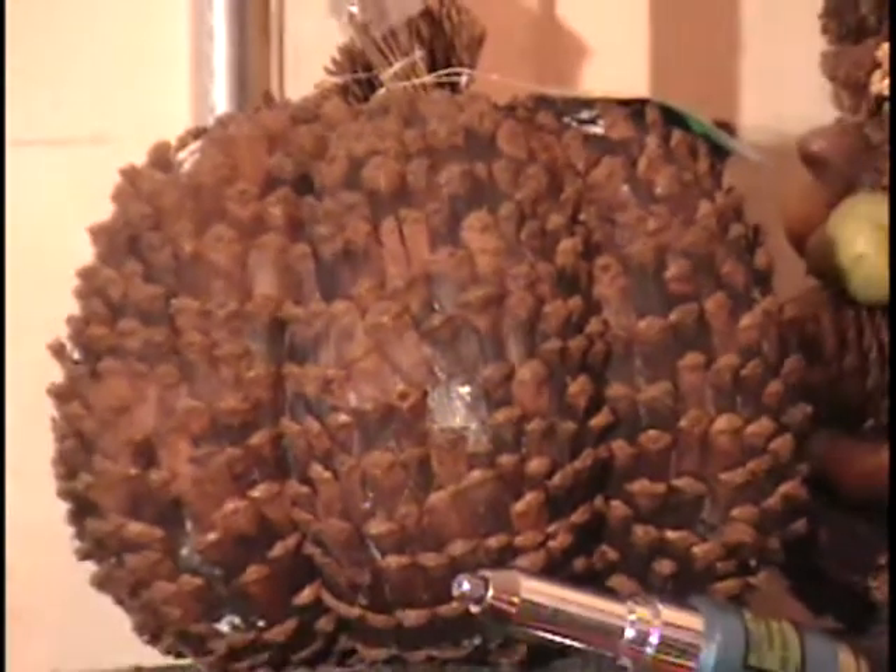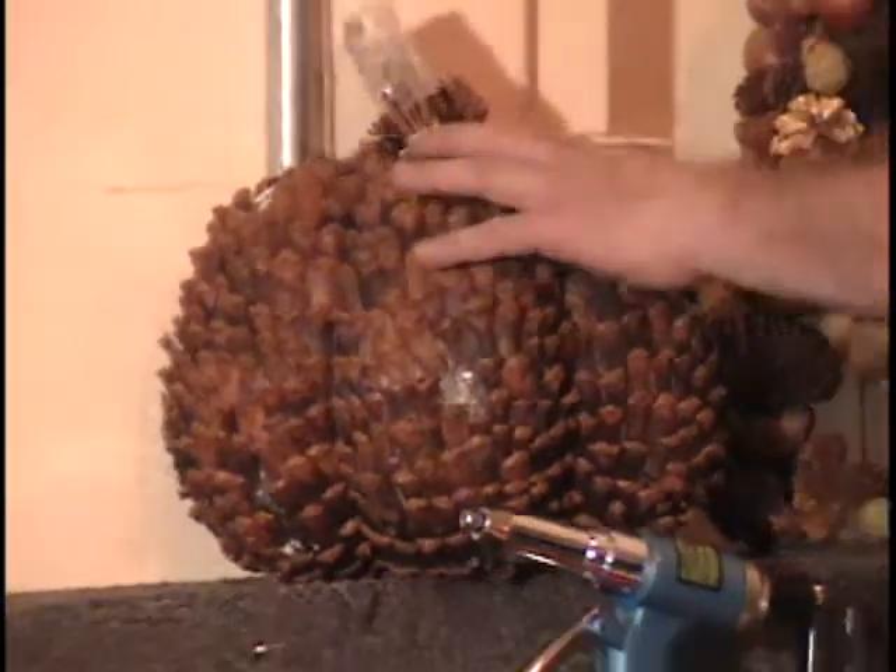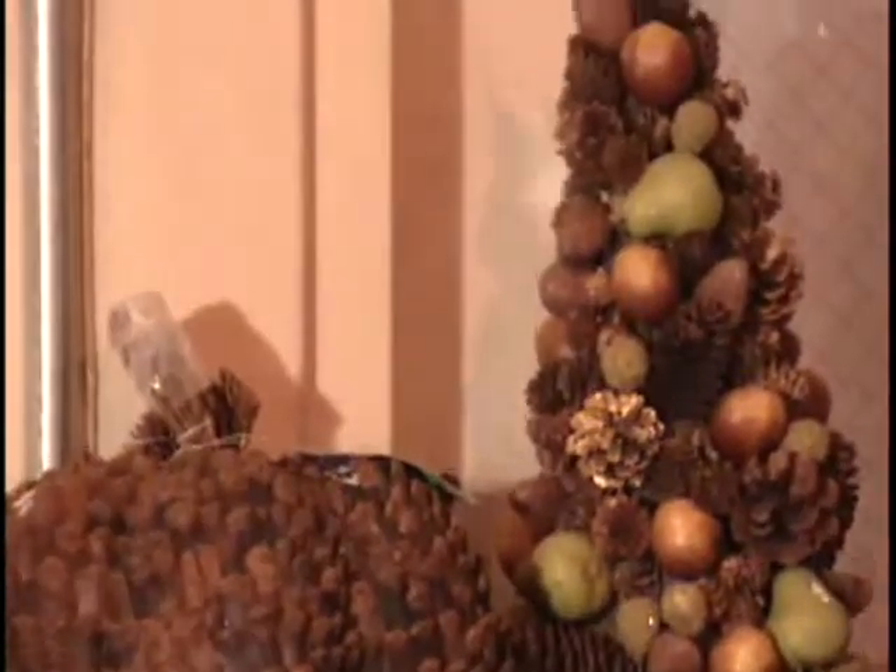Above that I've got Thanksgiving decorations. There's a compote decoration made out of pine cones and styrofoam fruit — some fruit is missing, maybe a raccoon got in the warehouse. Next to that I've got a pine cone pumpkin — it looks like a pumpkin but it's made out of big pine cone quills. There are a few missing, but it looks good just like that.